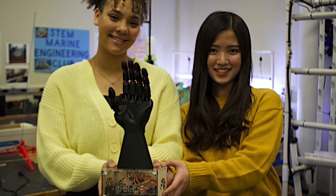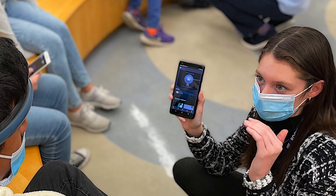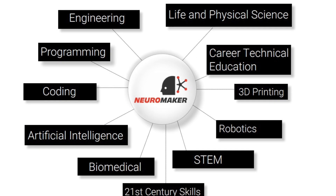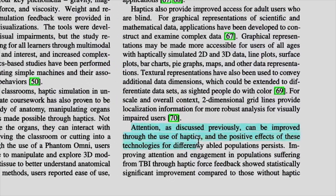Already more than 200 schools, universities, and CTE programs are using our STEM platforms to explore concepts like neuroscience, biomechanics, robotics, prosthetics, AI, and machine learning, and even the ethics surrounding these technologies.